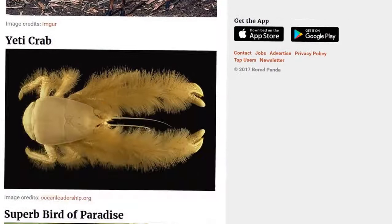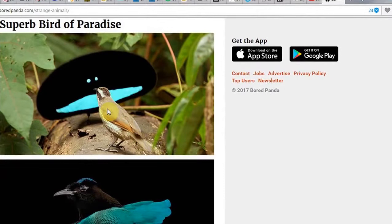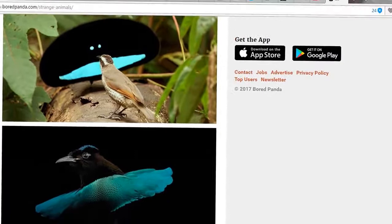And then we have the Yeti crab. Of course, the Yeti crab. Superb bird of paradise — very original name, I would say. Very original name. Now, which one is the bird? I'm not sure. This one is a bird. And then what's this thing in the background? What is it? Is it a shape shifter or something? Shape shifting. I don't know what's going on there.